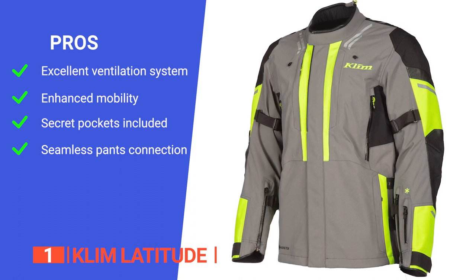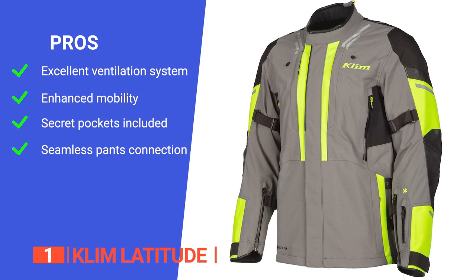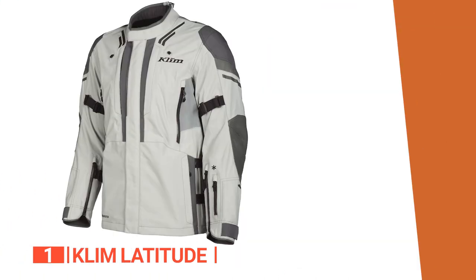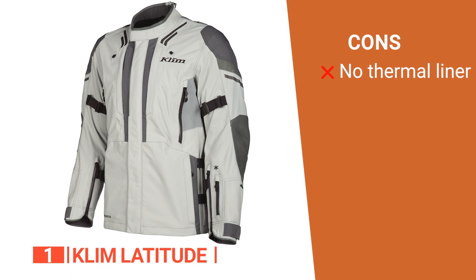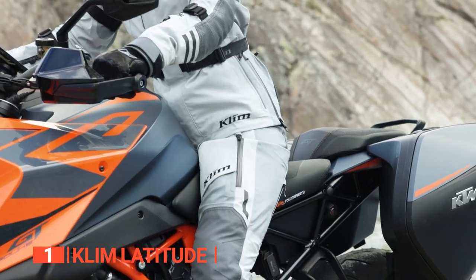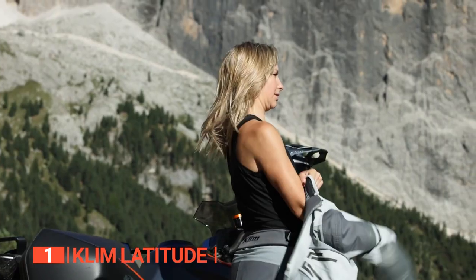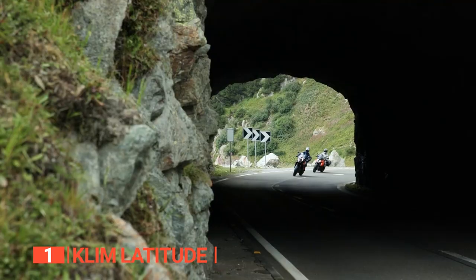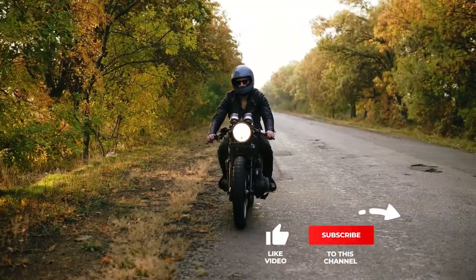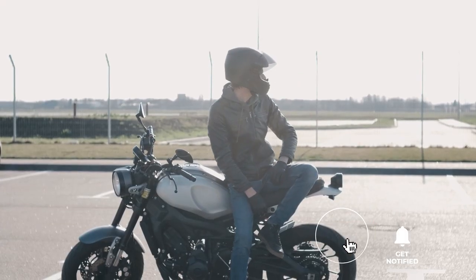It boasts plenty of pockets, including two hidden ones on the chest and back, and it features a full-length pants connection, ensuring your gear works together as a cohesive system providing maximum protection and comfort. However, it doesn't have a thermal liner, which means it might not provide sufficient insulation in colder weather conditions. The Klim Latitude jacket is an invitation to embark on unforgettable adventures — your partner for conquering the open road no matter how far it takes you. Thanks for watching. If we helped you out, please hit the like and subscribe button.